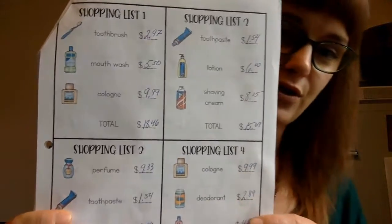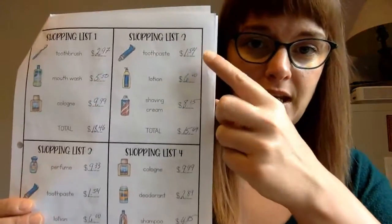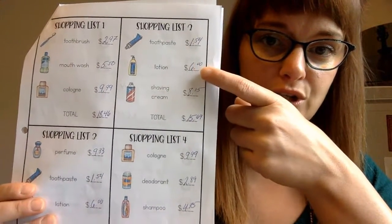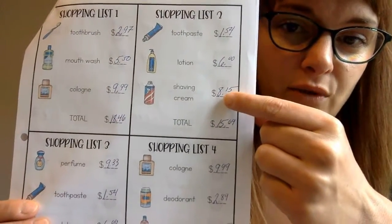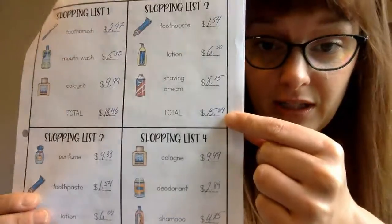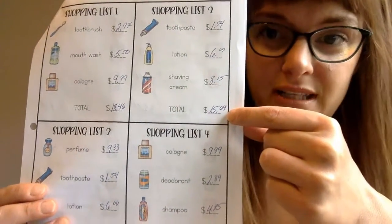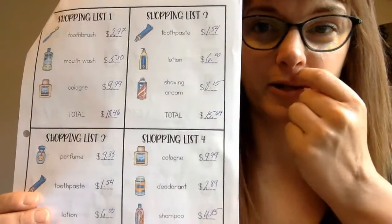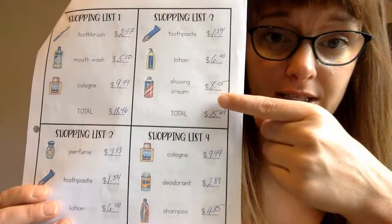Here are our shopping lists. We did the first one together, so I'll do the second. Shopping list two: toothpaste $1.54, lotion $6.00, shaving cream $8.15 — take notice of where those decimals go. Adding all together comes to $15.69. That sounds about right — 8 plus 6 is 14, then another dollar — so $15.69 is how much you'd need to bring for those items.